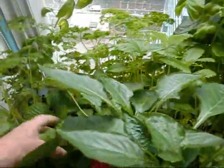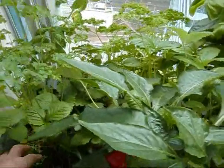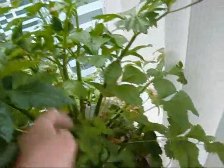There's coriander growing down there, my basil, celery — look at this celery, it's doing excellent. I've got two lots of celery growing there.